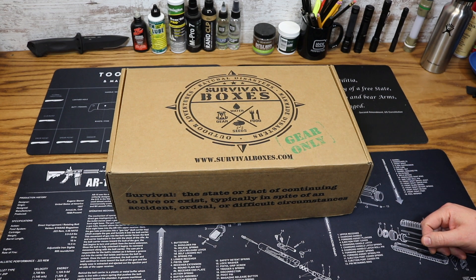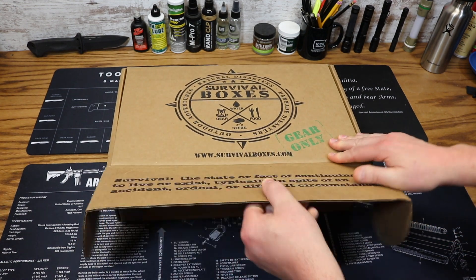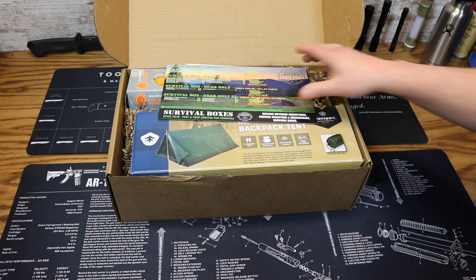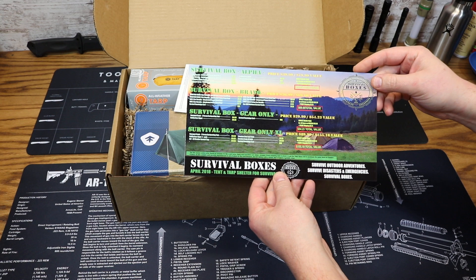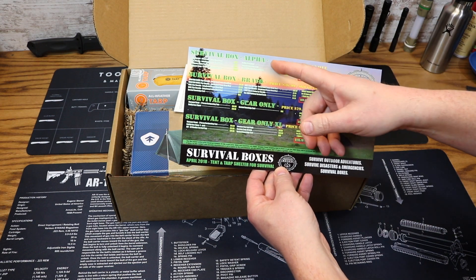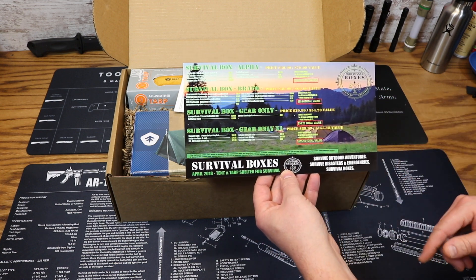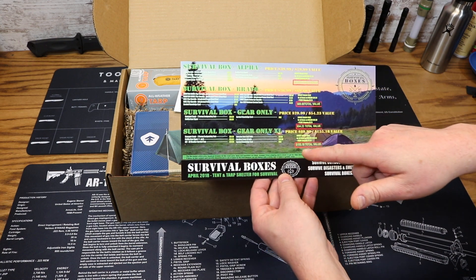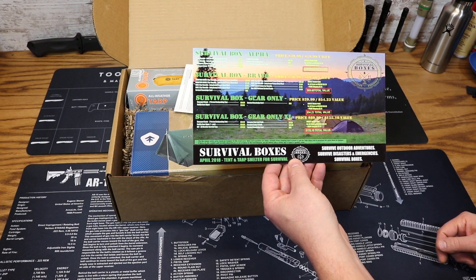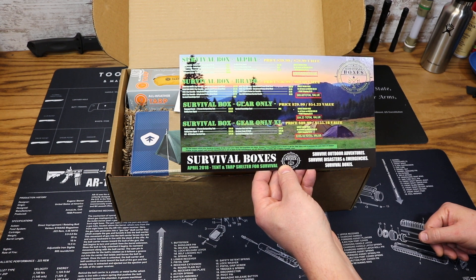Without further ado, let's get into the April 2018 Gear-Only XL box. Let's take a look at our Survival Boxes card — new and revamped. This will have all the breakdowns of all the boxes for this particular month, including themes. Every item that comes in each box, along with values. Our price on this box again is $89.99.